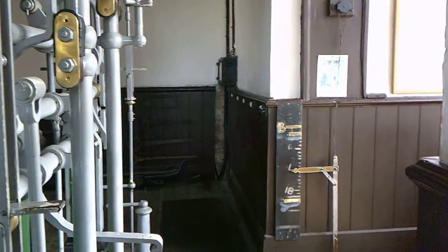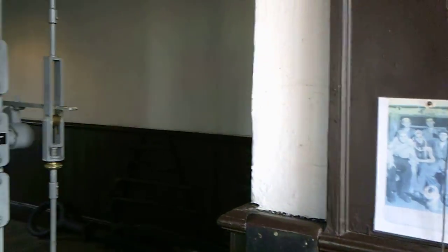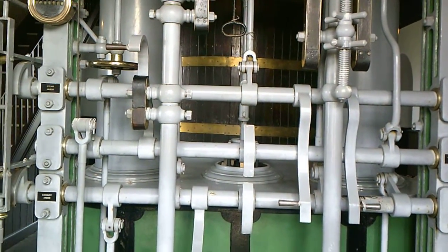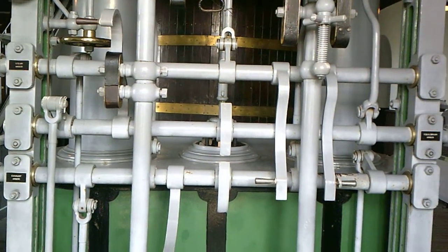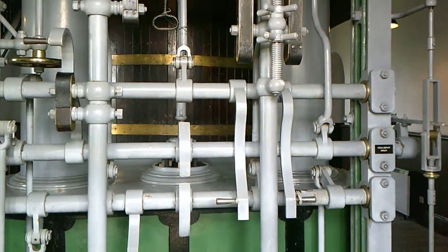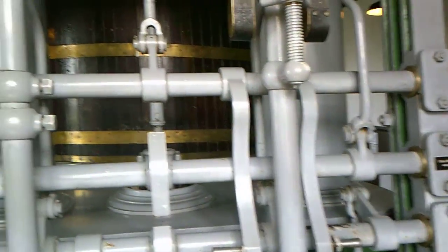These are the controls to the engine. We've got the inlet, the outlet, and the equilibrium valve. To start an engine like this is not straightforward at all.